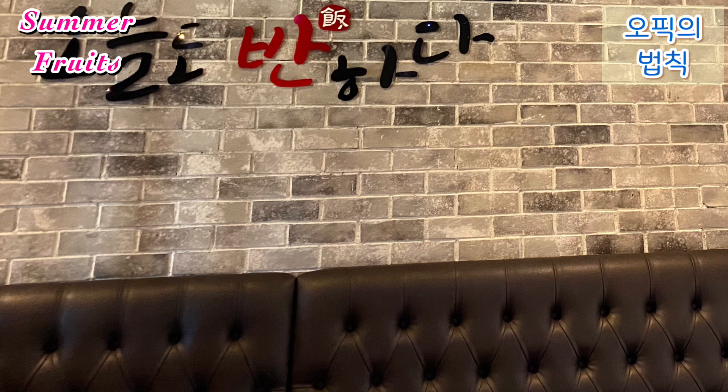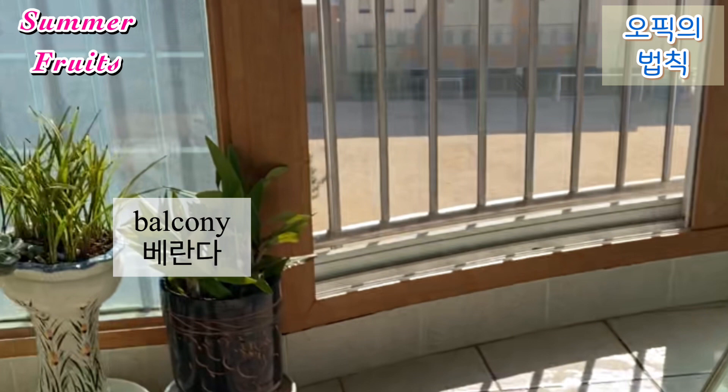To the left of the living room is a kitchen, and to the right is the balcony. You can see many flowers and plants on the balcony.